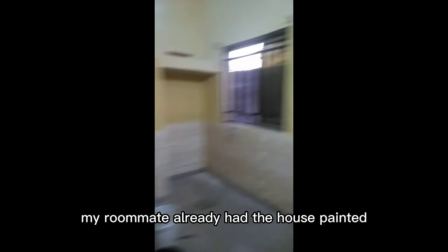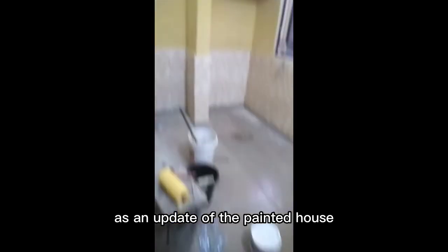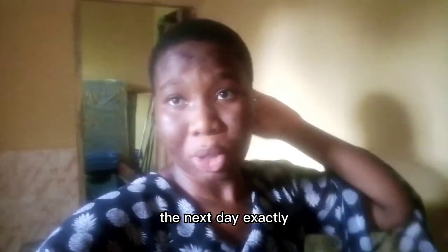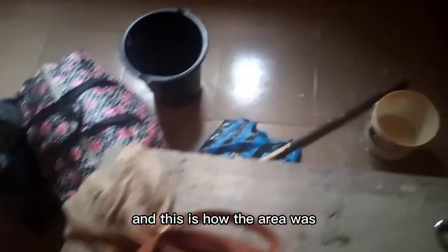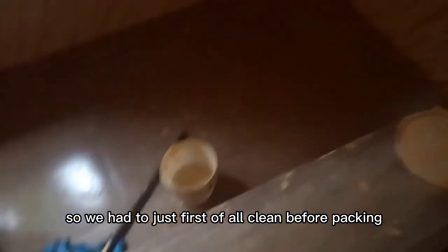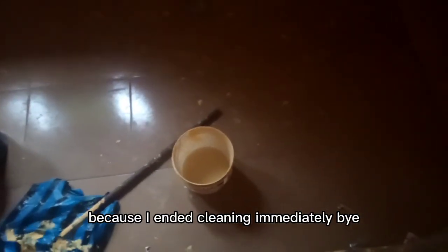Before I could even go, my roommate had already gotten the house painted — she did the painting in the night and just sent me videos and updates of the painted house. I went to the house the next morning and you can see some stuff came in — we just dropped them in the kitchen because the place wasn't clean yet. So we had to clean before packing. I'm going to end this vlog here because I jumped straight into cleaning — bye!